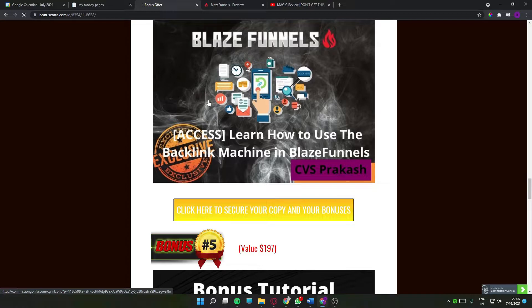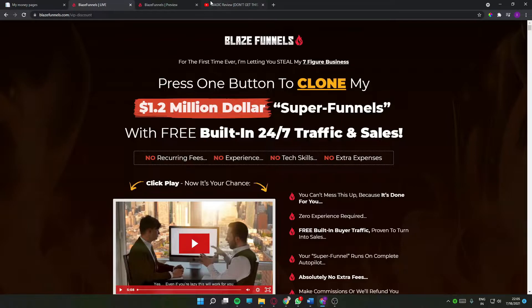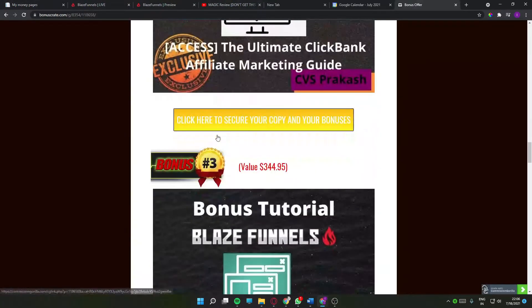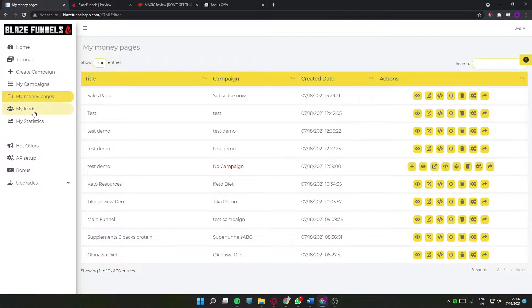My fourth bonus is how to use the backlinks machine in Blaze Funnels. The traffic tab inside the software basically grants you backlinks. If you don't know how to use this tab, this bonus is for you — you'll learn exactly how to use the traffic tab inside Blaze Funnels.